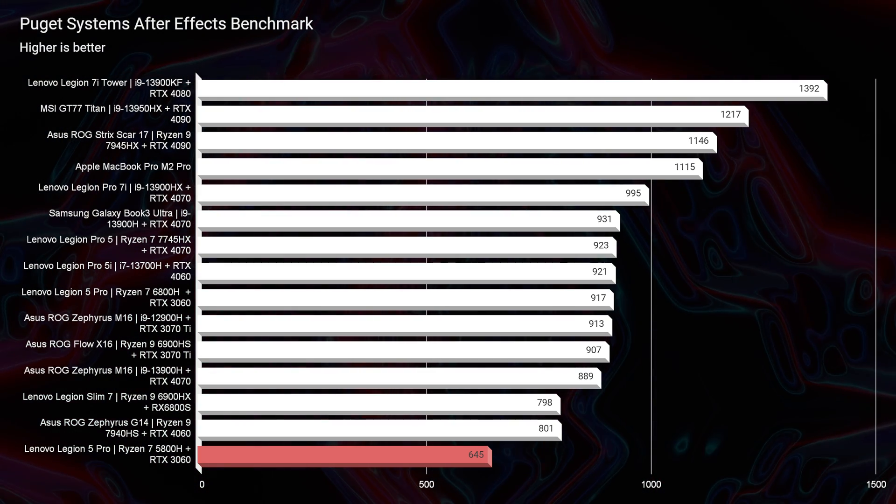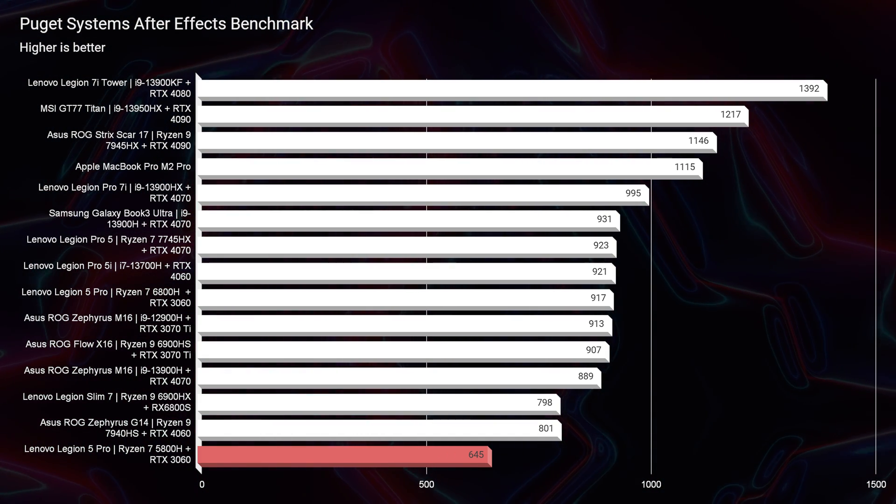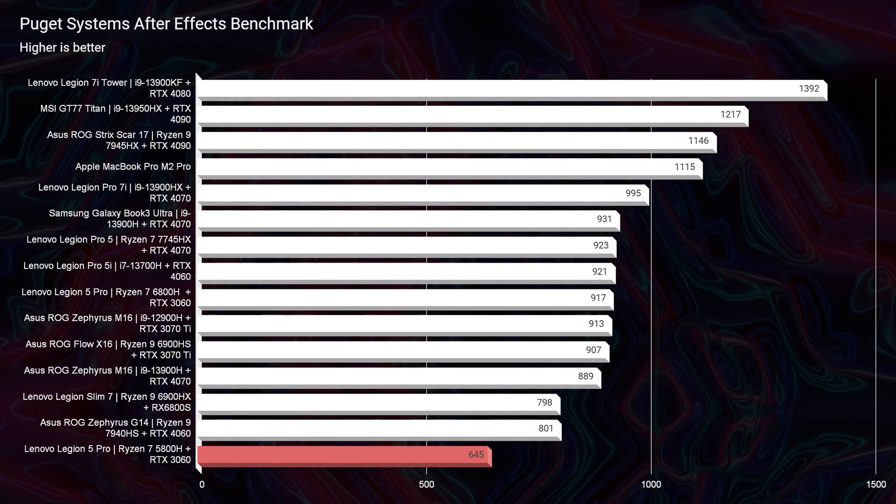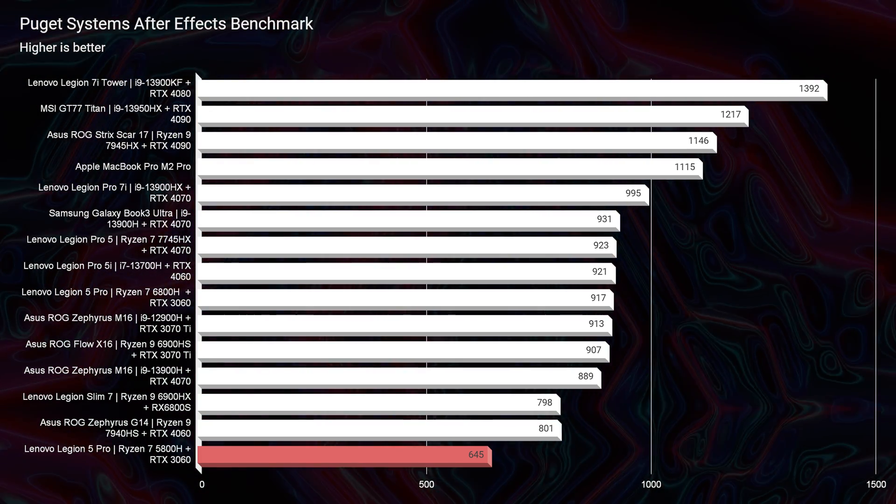After Effects is one area where this laptop definitely struggles. From 16 gigs of RAM to the RTX 3060, it just doesn't have the ceiling you'd need to be a heavy After Effects user. I would recommend getting this laptop with the RTX 3070 Ti and 32 gigs of RAM.